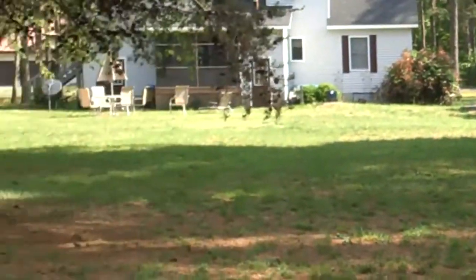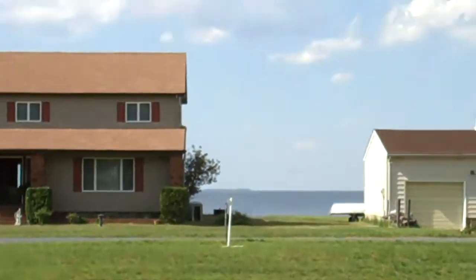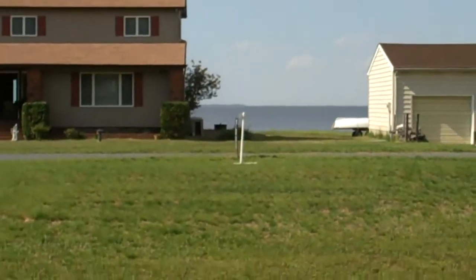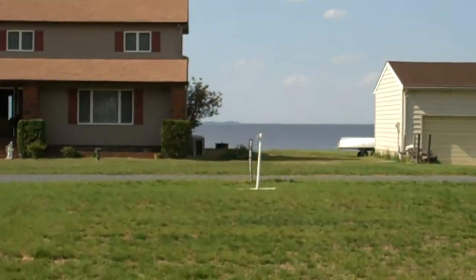So to review: lot 14D, Thomas Price Road, the subdivision of Rock Creek Park, 0.46 acres, right across the street from big water. She's surveyed, she's got a perk on file, she's ready to go.